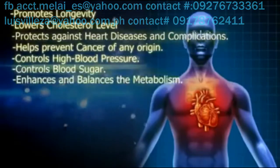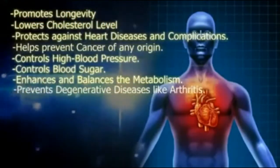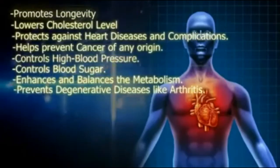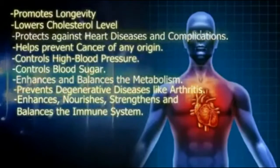C 24/7 also controls blood sugar, enhances and balances the metabolism, prevents degenerative diseases like arthritis, and enhances, nourishes, strengthens, and balances the immune system.